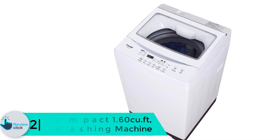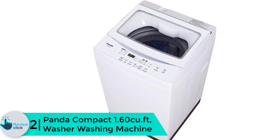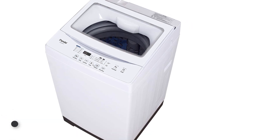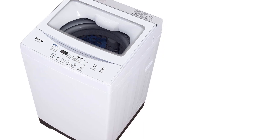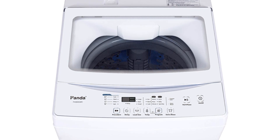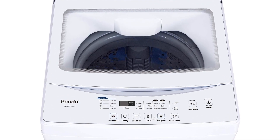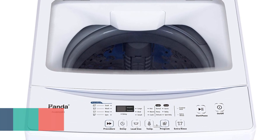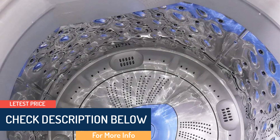At number 2, we have the Panda compact 1.60 cubic feet washer. The Panda 1.6 cubic feet is one of the latest washing machines on the market and is ideal for you and your family. It has a wide viewing window that enables you to see inside, along with an LED display with electronic touchpad control. It is made with a durable stainless steel tub that is rust resistant.